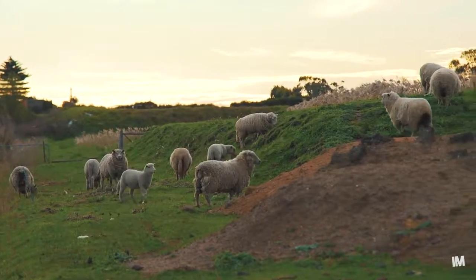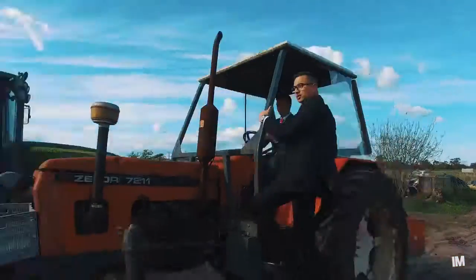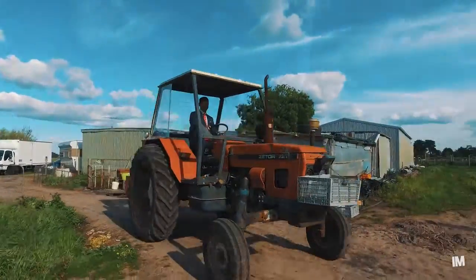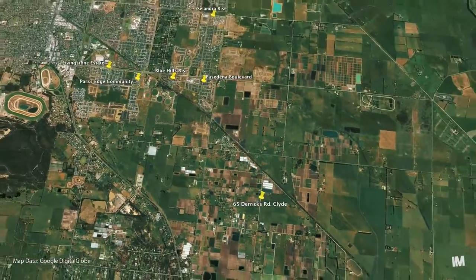The property is also close to shopping centers, St. Peter's Secondary College, and St. Thomas's Primary School. It's also surrounded by existing residential developments such as Blue Hills, Livingstone Park, Solandra Rise, and Pasadena Boulevard.